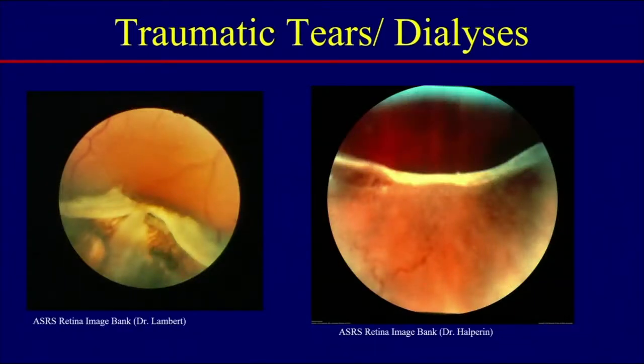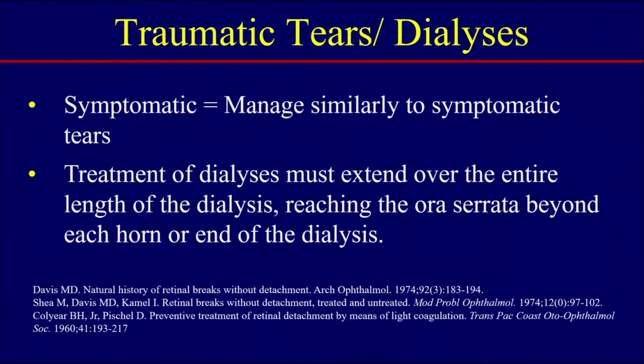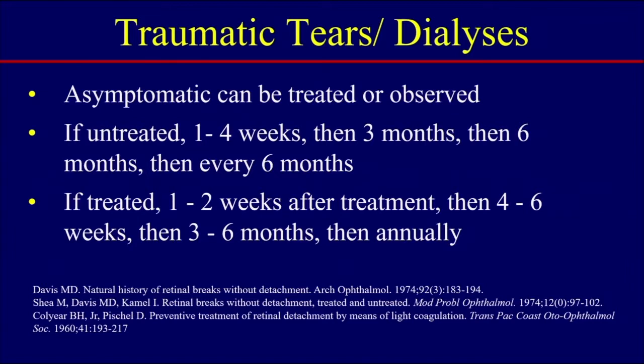What about traumatic breaks? We frequently see patients who have had trauma to the eye, and retinal dialysis is shown here. The consensus is that these are managed similarly to symptomatic tears — treat the dialysis. Make sure when you treat the dialysis that you extend treatment over the entire length and reach the ora serrata beyond each horn. If a patient is asymptomatic with a chronic dialysis, these can be either treated or untreated. If you decide not to treat, see the patient back in one to four weeks, then three months, then six months, and every six months after.